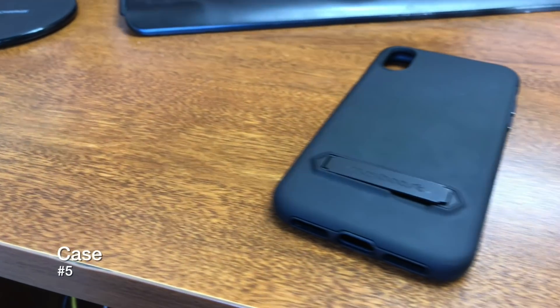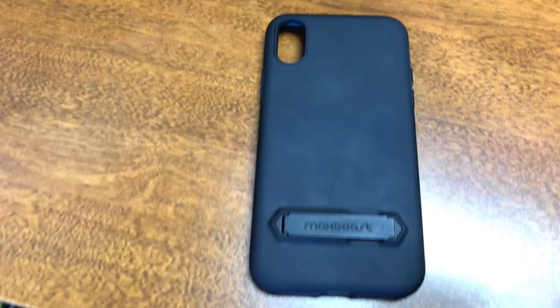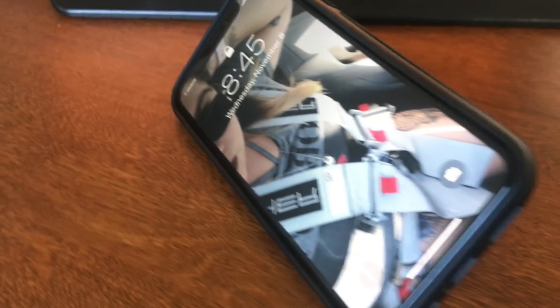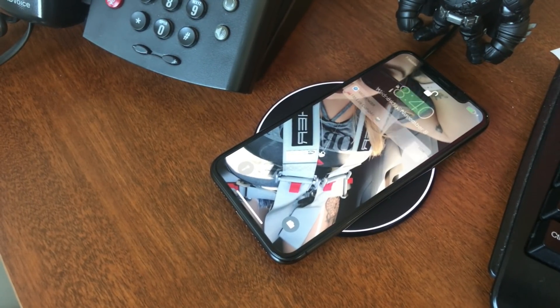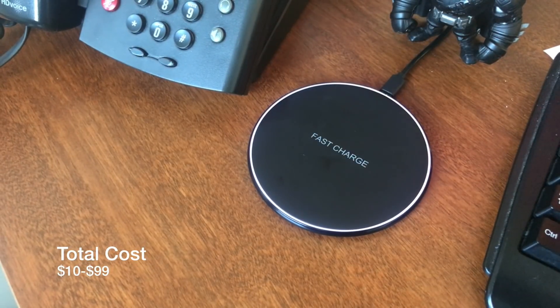Now the last item on this list is going to be a case. Given that Apple said the iPhone has the strongest glass that it's ever shipped, it is made out of glass from the front and the back, so definitely something you want to protect. I got mine from Amazon, but you can definitely get yours from Apple or any of the case manufacturers like Spigen, Speck, OtterBox, and the others that are out there. Now, most cases will actually work with the wireless charging pads, but you want to make sure that they're compatible.